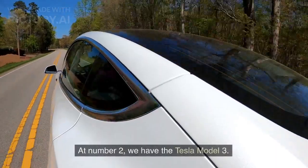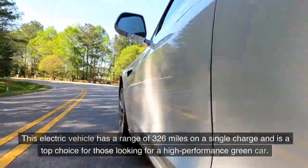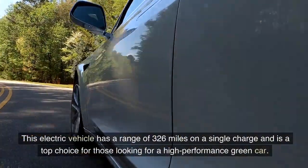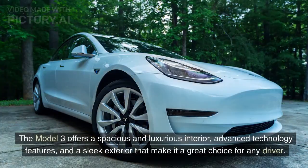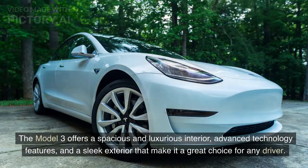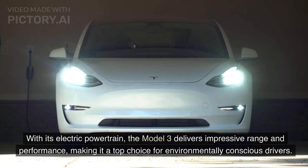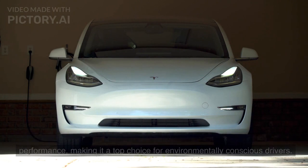At number 2, we have the Tesla Model 3. This electric vehicle has a range of 326 miles on a single charge and is a top choice for those looking for a high-performance green car. The Model 3 offers a spacious and luxurious interior, advanced technology features, and a sleek exterior. With its electric powertrain, the Model 3 delivers impressive range and performance, making it a top choice for environmentally conscious drivers.